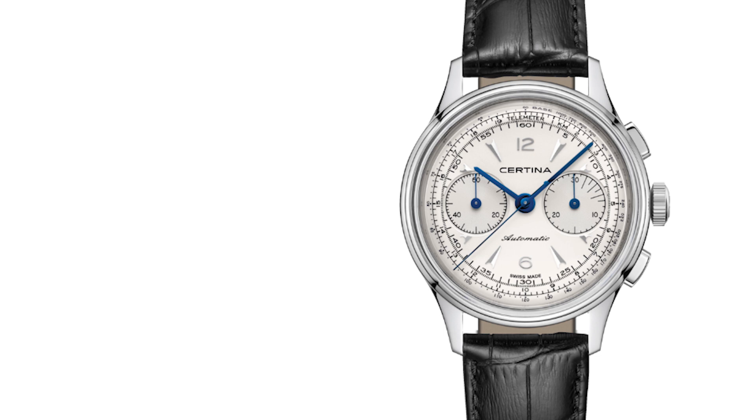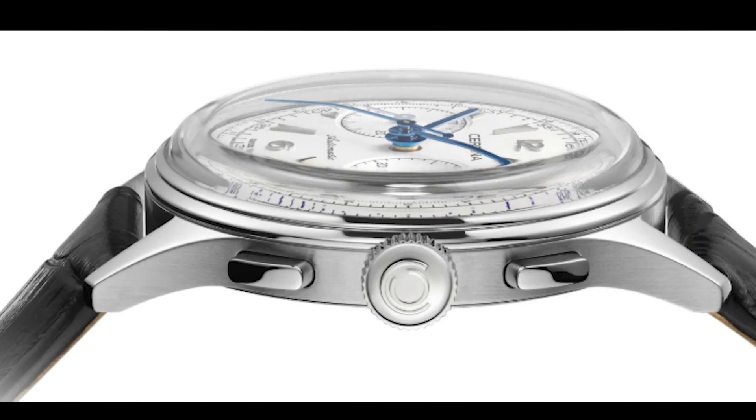An especially high quality automatic caliber with an incredibly innovative silicone balance spring is at the heart of the timepiece's inner workings. The movement is the caliber A05.H31, which is based on the Valjoux 7753, and essentially they are giving it an upgrade with the silicone balance spring. A lot of different Swatch Group brands do this — namely Tissot and Hamilton — and obviously Certina is doing the same thing.